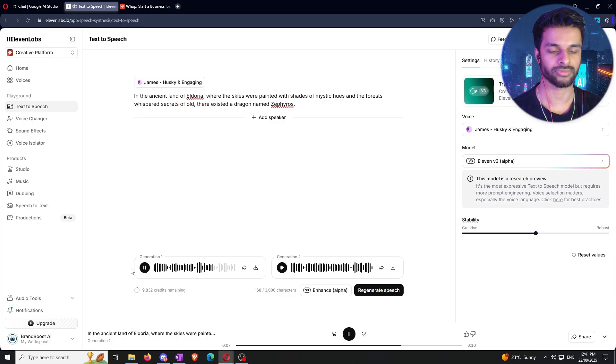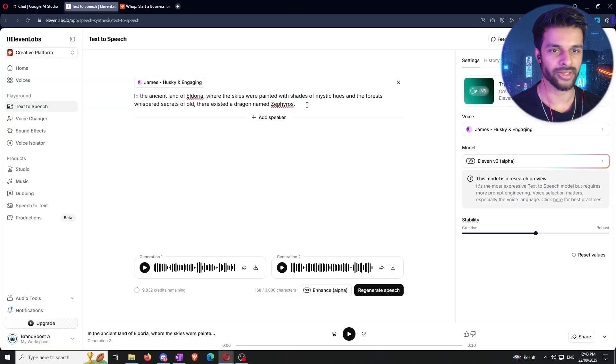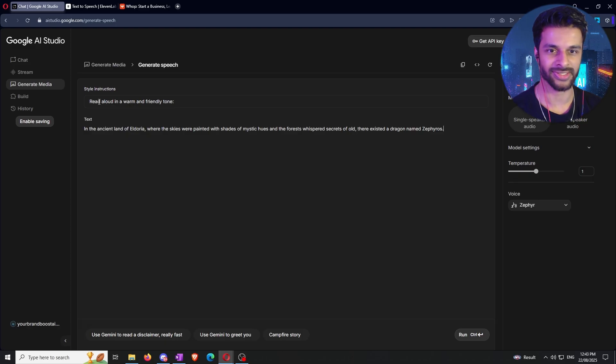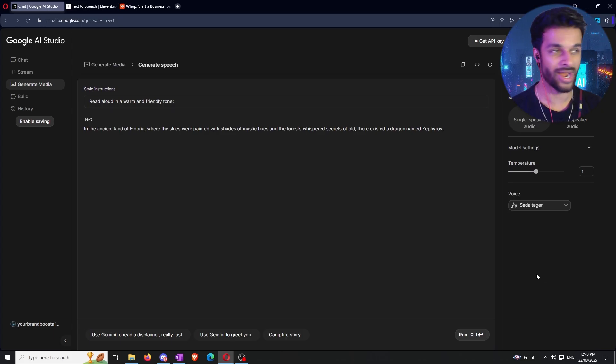Here's generation one from ElevenLabs: 'In the ancient land of Eldoria, where the skies were painted with shades of mystic hues and the forests whispered secrets of old, there existed a dragon named Zephyros.' And generation two: 'In the ancient land of Eldoria, where the skies were painted with shades of mystic hues and the forests whispered secrets of old, there existed a dragon named Zephyros.' Generation two is definitely better — we'll keep that as our benchmark and head over to Google AI Studio.